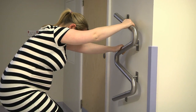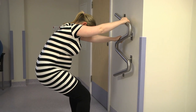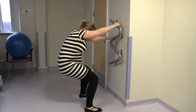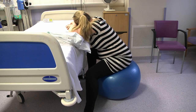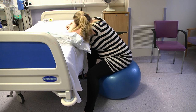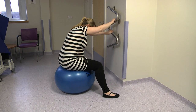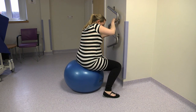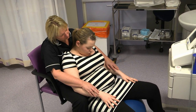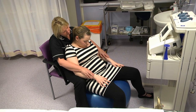The wall mounted steel bars are very useful and help you if you feel that you want to squat or rock your baby into position ready for birth. Alternatively you may use the birthing balls which help to rotate your baby's position and support you during labour. We encourage you to adopt the position where you feel most comfortable. Pain relief options such as gas and air and epidurals are available should you need them.